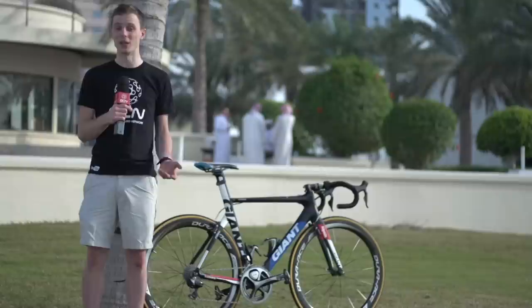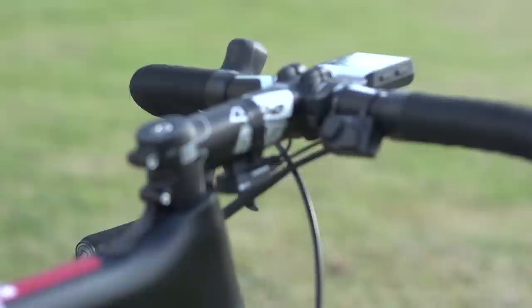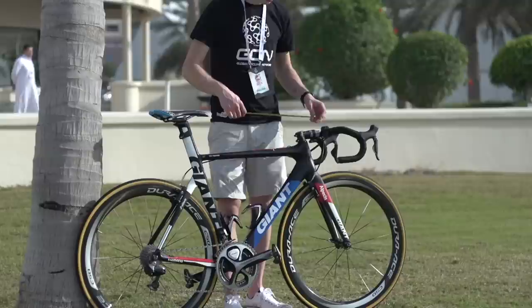In this video we're going to look at John Dagenkolb's Giant Propel. The first thing that really struck me about this bike was the huge stem. He's running a 14 centimetre stem which gives an overall reach of 60 centimetres. That reach is really long when you consider that his saddle height is average to low at 73.5 centimetres.